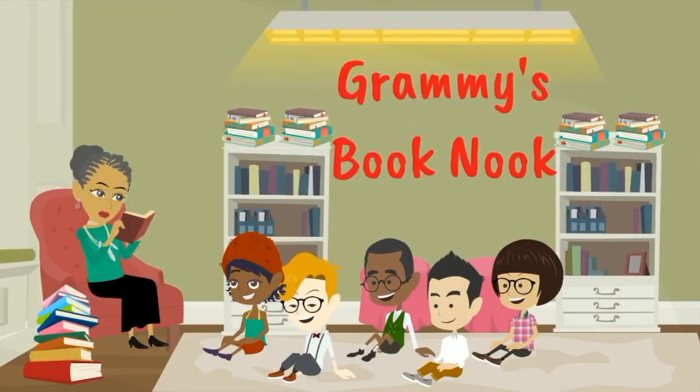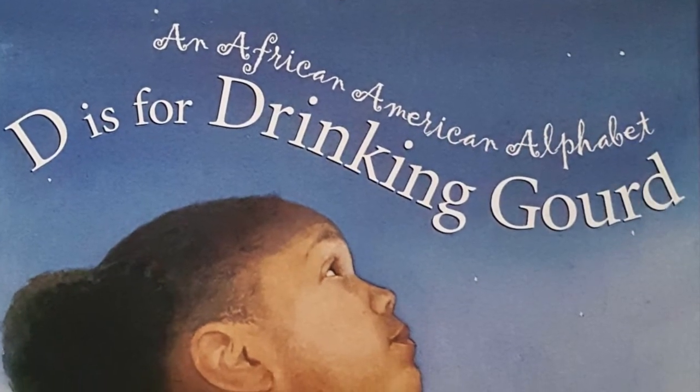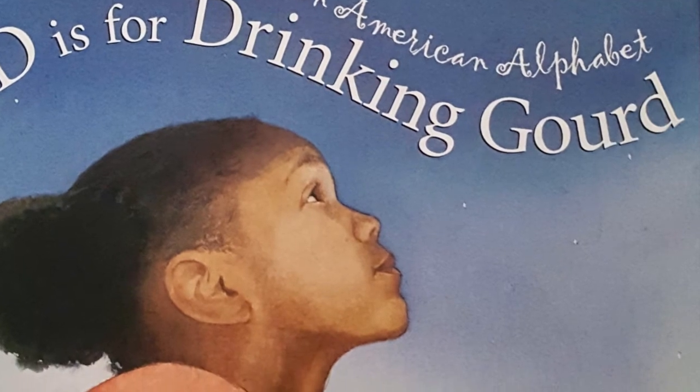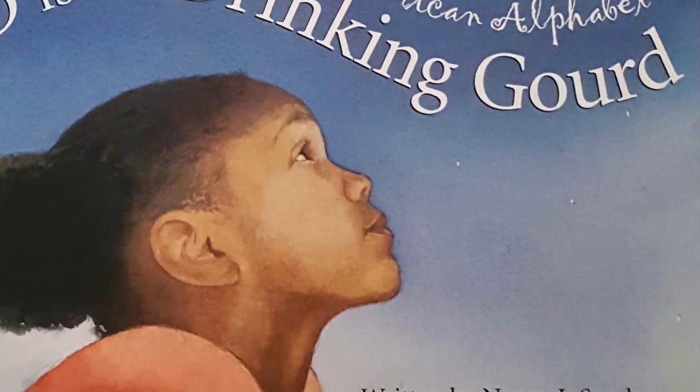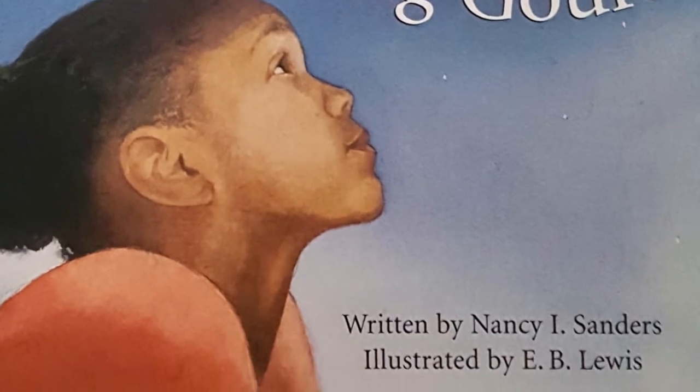Welcome to Granny's Book Nook. Today's story is D is for Drinking Gourd, an African-American alphabet, written by Nancy I. Sanders and illustrated by E.B. Lewis.